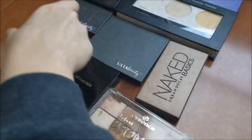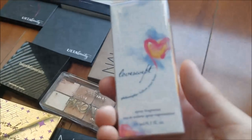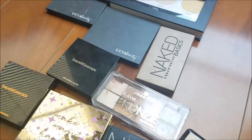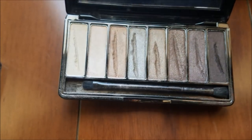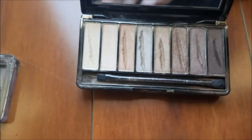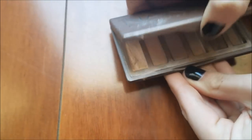Moving on to the palettes — and also this perfume which is sealed — we got all of these palettes. First off is this Number 7 palette which they only scraped one line out of, and then this Naked 2 Basics.